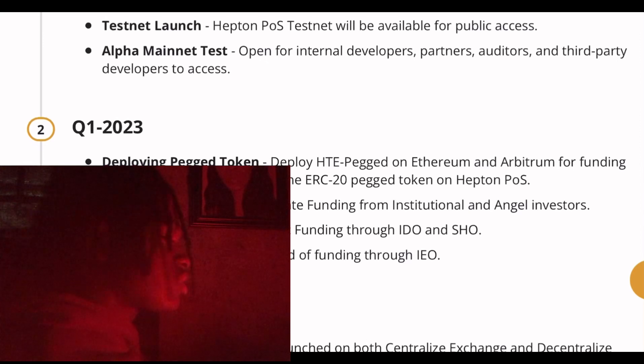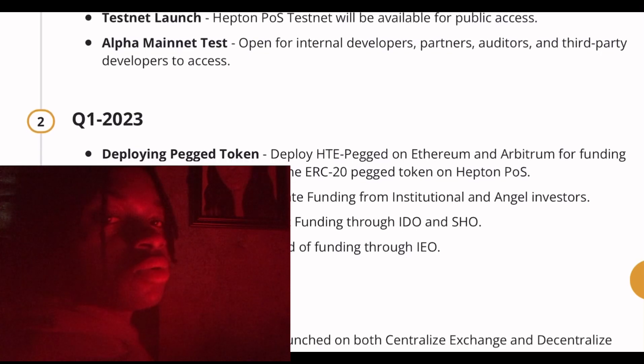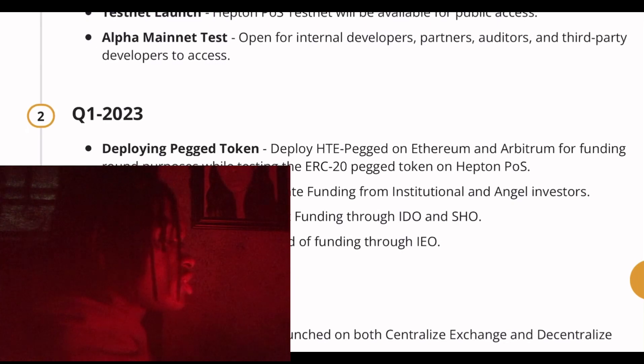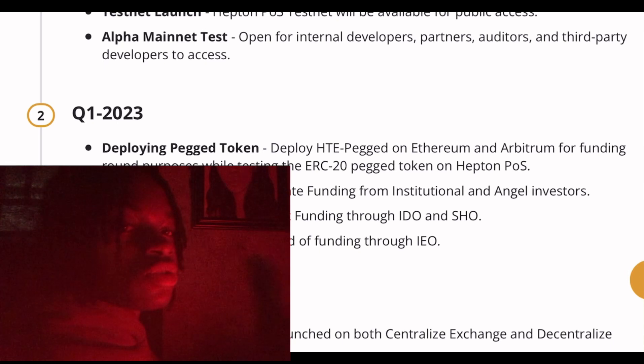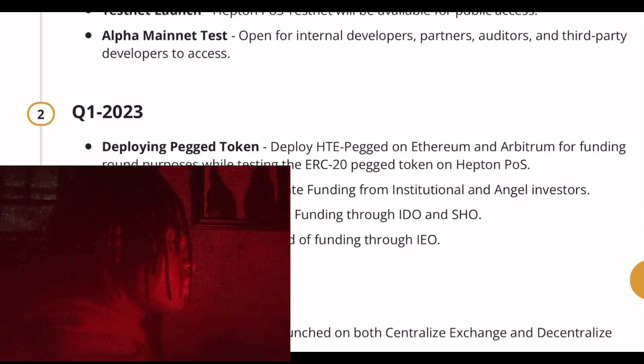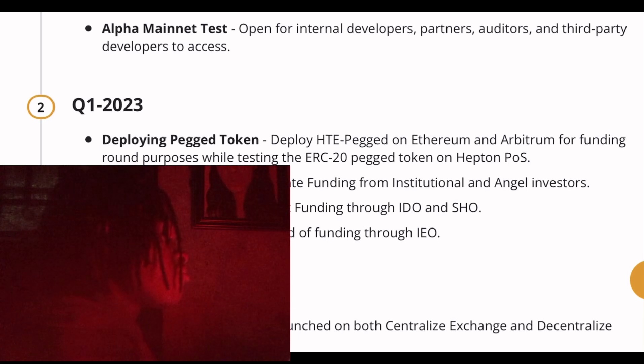For initial liquidity they have 12.5 percent, advisors have 4 percent, and they also have staking rewards. Coming to their roadmap — which gives you the courage and inspires you to understand what this coin is going to do in the next few months — they've already done their website launch. The roadmap includes the Hampton PoS testnet for public access and an alpha magnet test open for internal developers, partners, and auditors.